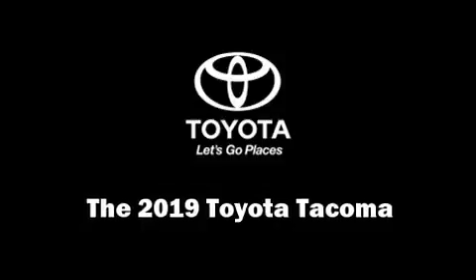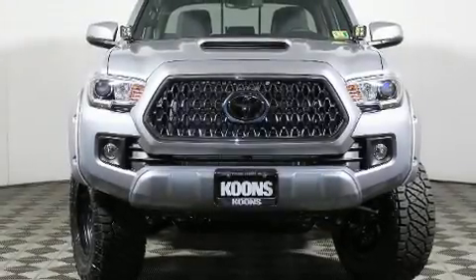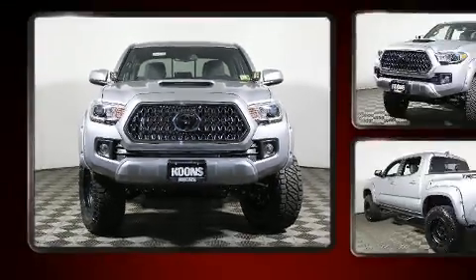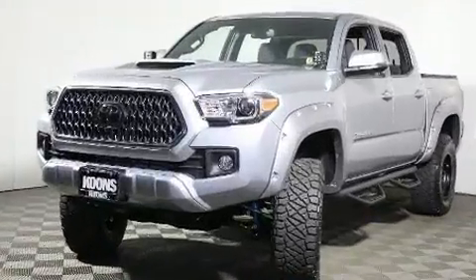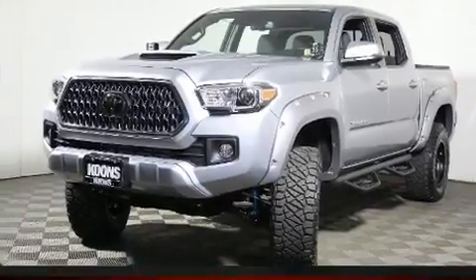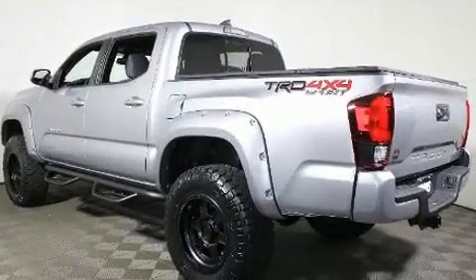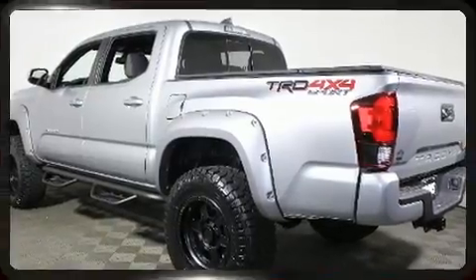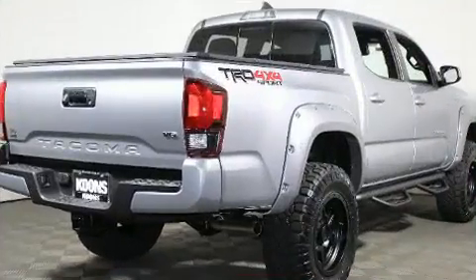You can expect a lot from the 2019 Toyota Tacoma. This four-door, five-passenger truck leads among competitors in its segment. It features an automatic transmission, four-wheel drive, and a 3.5-liter six-cylinder engine.